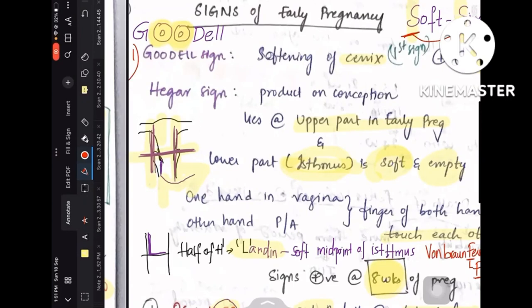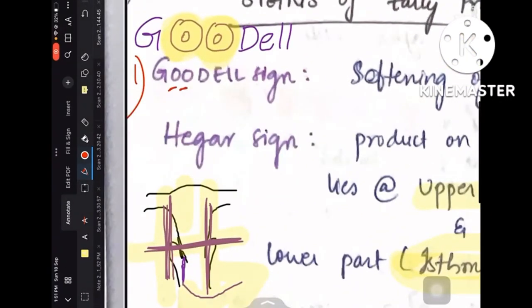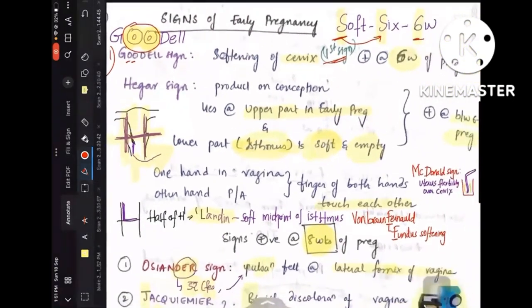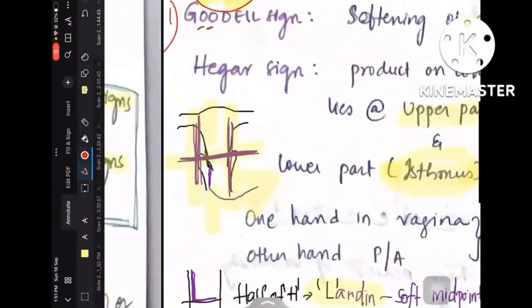So, soft — S for 6, that is 6 weeks. The first sign is Goodell's sign. Remember the two O's in Goodell are like the cross section of the cervix. This is how we represent the cervix in cross section. So Goodell's sign is softening of the cervix, which is the first sign occurring at 6 weeks of pregnancy.